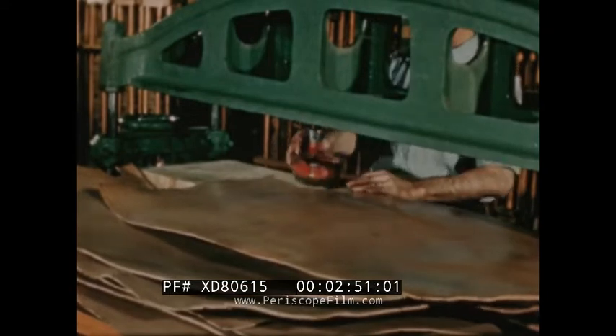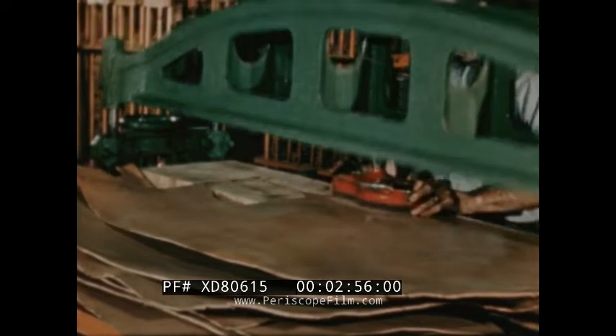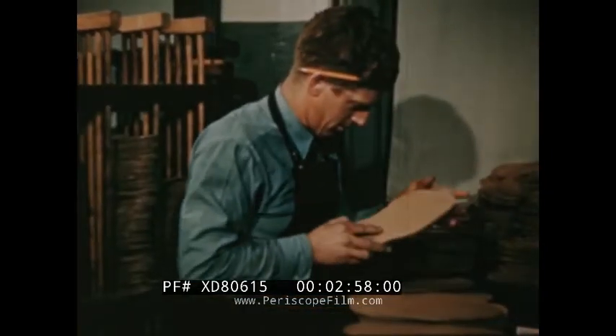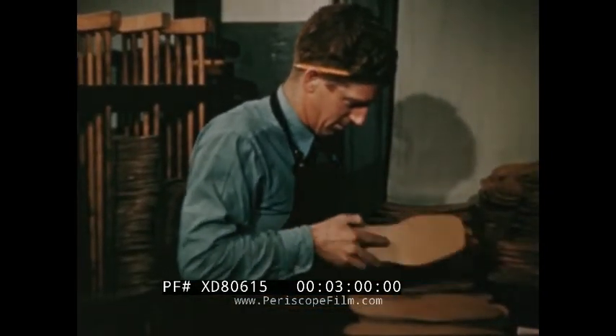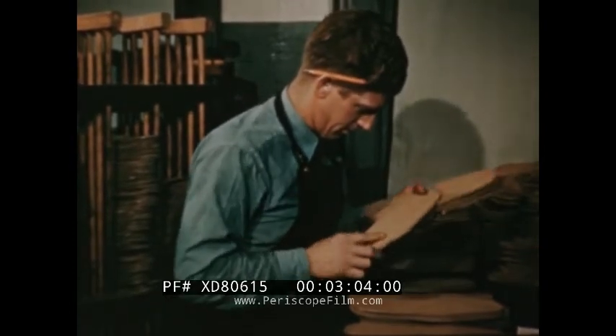Then I saw these tough bends being cut into outer soles, and rigidly inspected for imperfections, brand marks, or anything in the hide that may have spoiled the appearance or wearing quality of the sturdy leather.